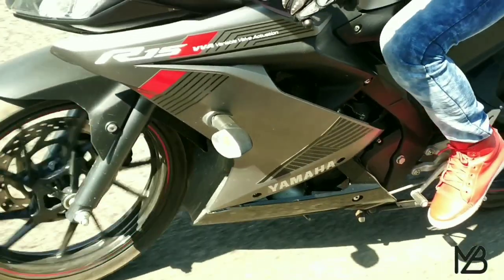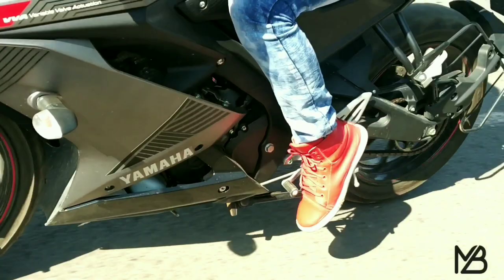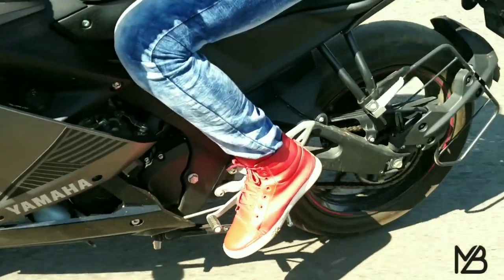The gearbox on this bike is also very smooth. You can get a good upshift or downshift, and the gear shifts are very precise and satisfying.